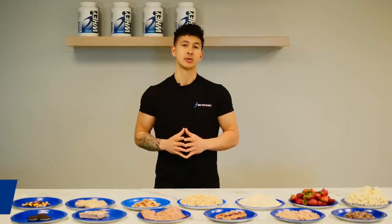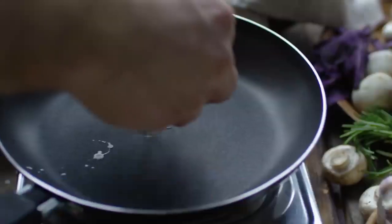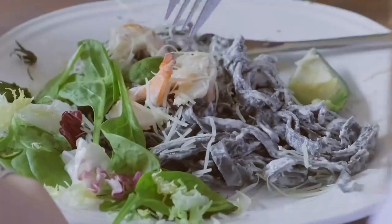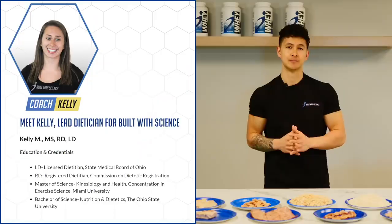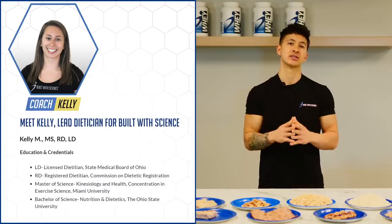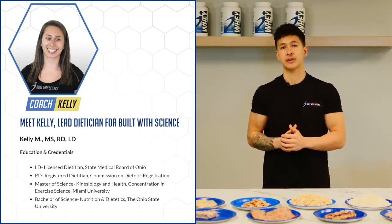When people first start out with a diet, they are totally unaware of just how calorie dense typical food options that they're used to eating really are. And this is one of the main reasons why many who eat clean or work hard still struggle with losing fat and seeing results. This is Kelly, our lead dietitian, and I wanted her to share some of the common problems she finds working with clients who are struggling to lose fat.